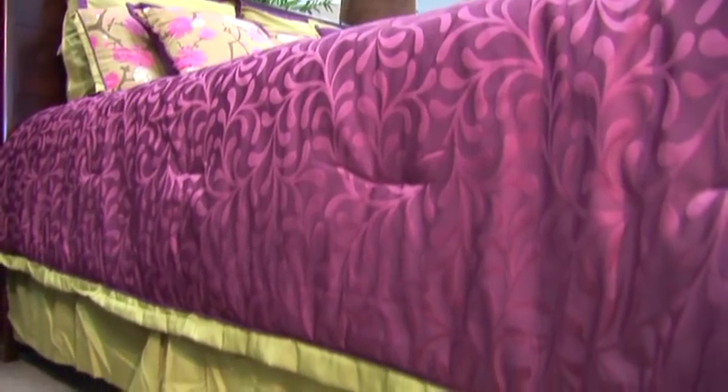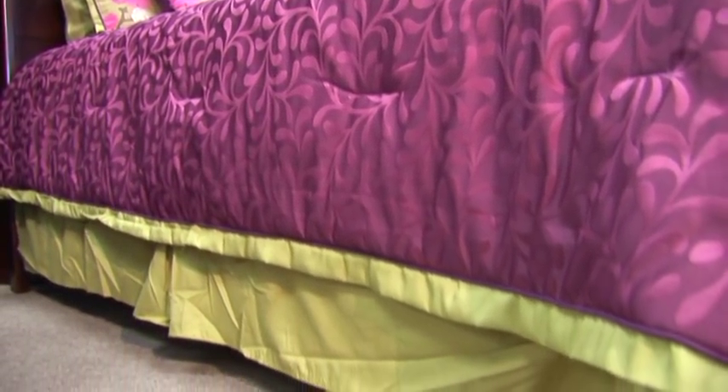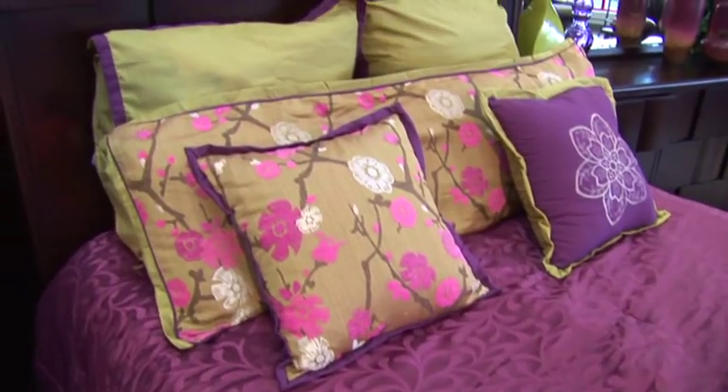You can dress this up or down. I've decided to dress it up. I put a very rich plum bedspread with a green skirt. I've also added some interesting pillows to the bed.